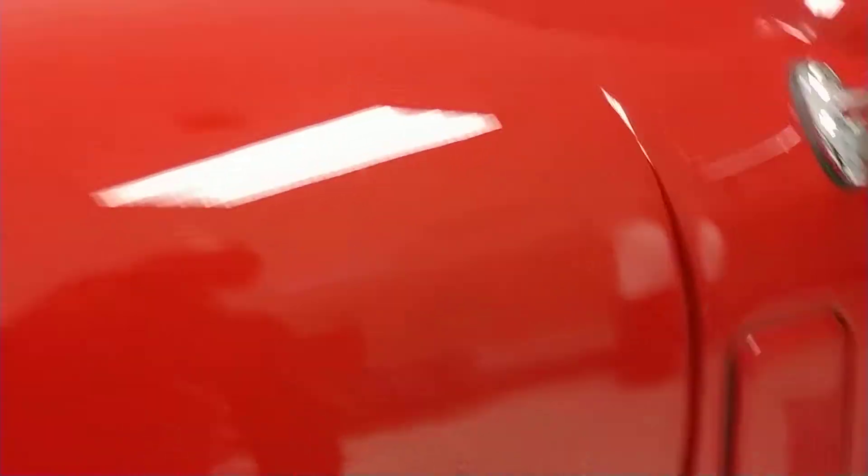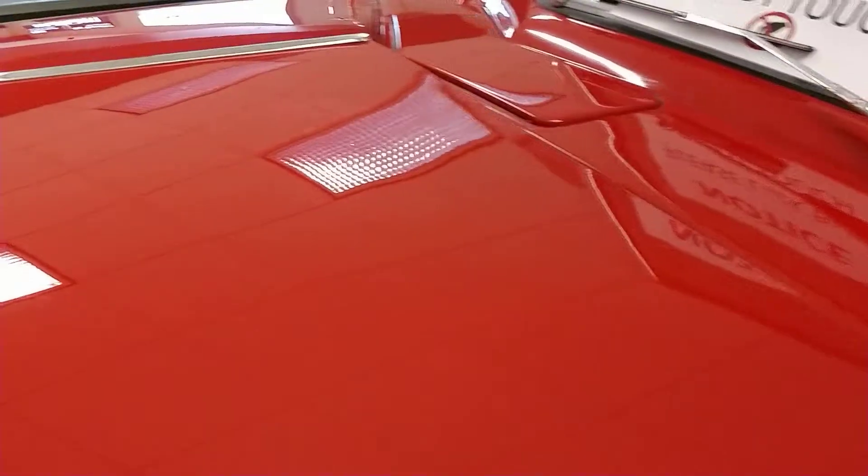As we look at the hood, I don't see any blemishes anywhere on it. It seems to be in very good condition. Paint is very nice on this vehicle. Maybe one or two little fisheye specs here, but nothing to really get worked up about.